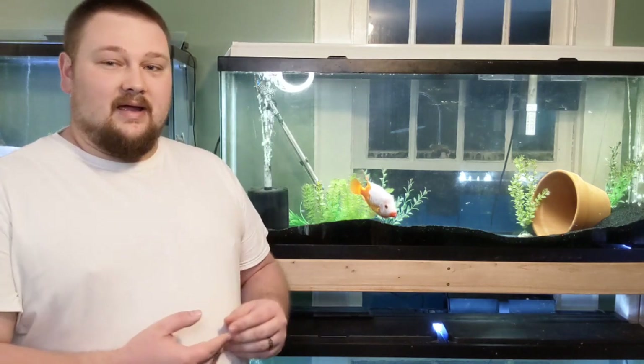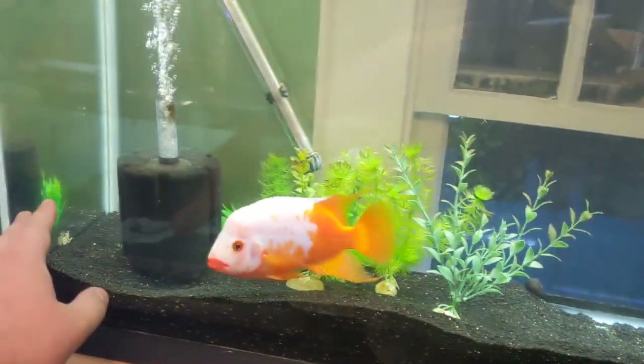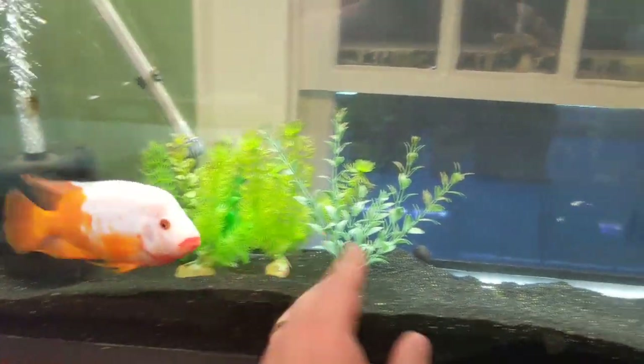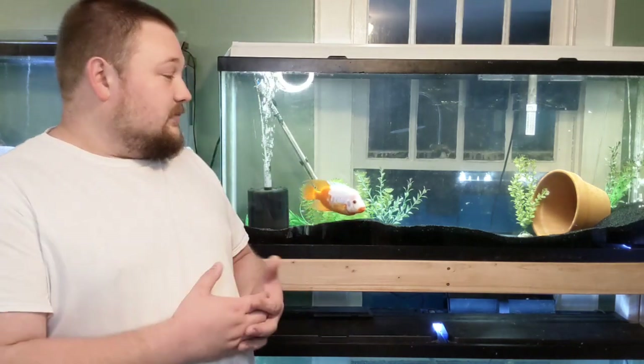They are called the red devil because of the color and their aggression. If I was to wave my hand back and forth in front of this tank, he will become very aggressive because of the nature of these fish. He's very attentive to where I am and what's going on inside his aquarium, and he will do the same thing to other fish as well. They are very, very aggressive, so you have to be careful if you're going to choose other fish to put in with this guy.